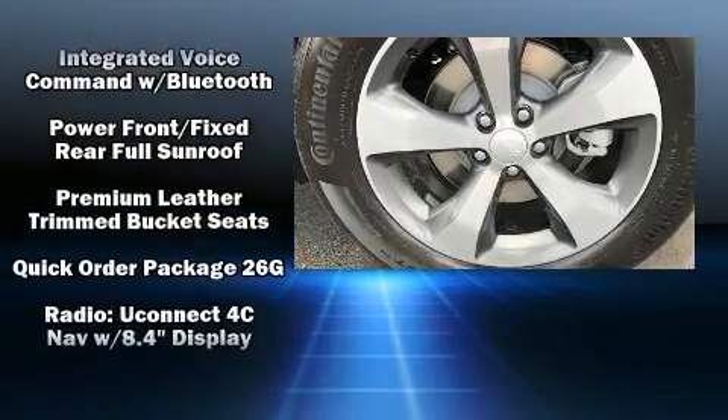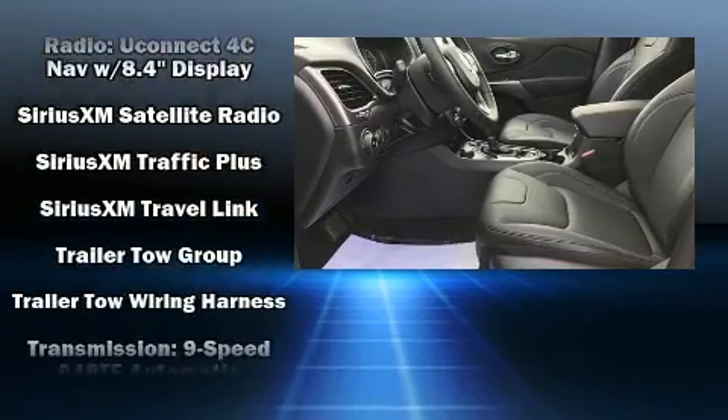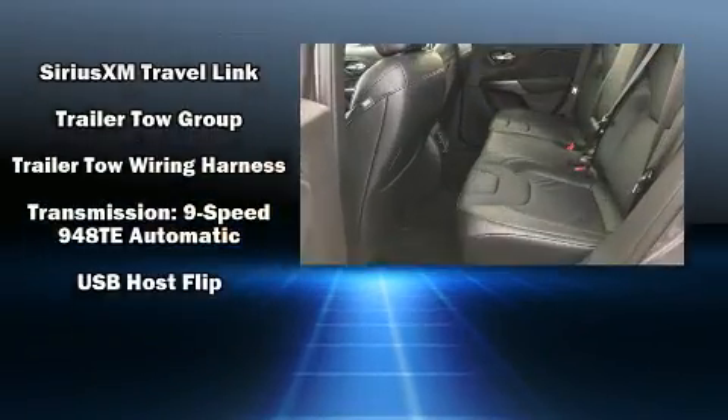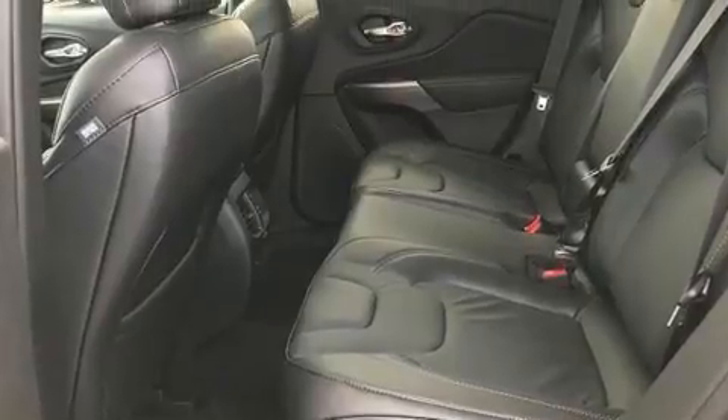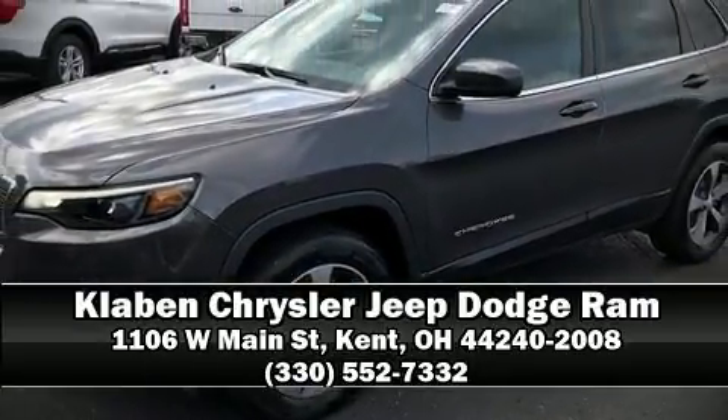With ABS and electronic stability control supplementing mechanical systems, you'll maintain precise command of the roadway. Our experienced sales staff is eager to share its knowledge and enthusiasm with you — we are here to help you.